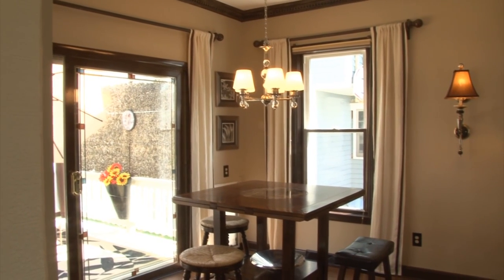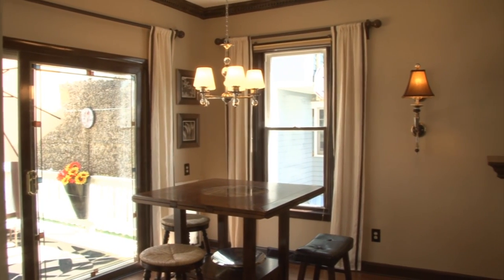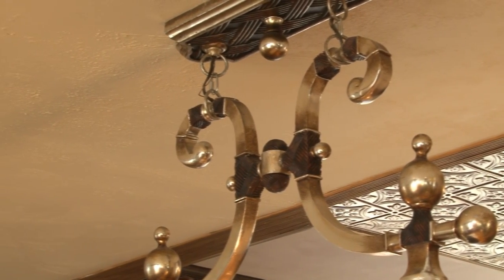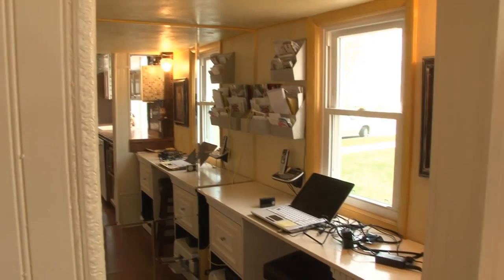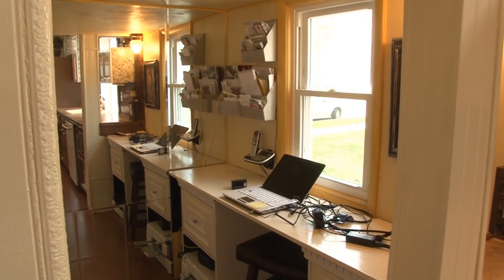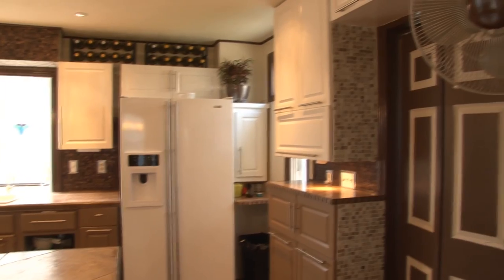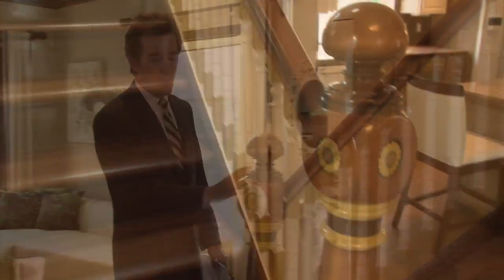The open living space also includes a dining area with a medallion and a beautiful light fixture — great light fixtures all the way around this house. Just off the kitchen there's a little office area, and there is a half bath, also just off the kitchen.